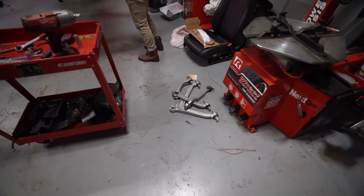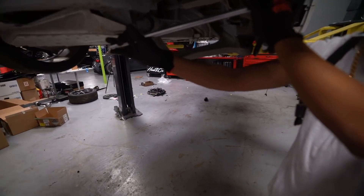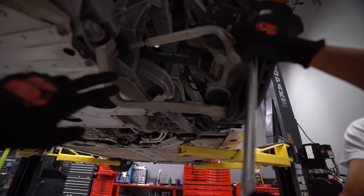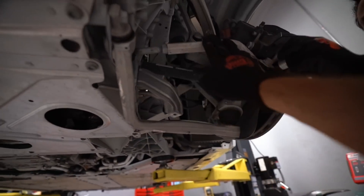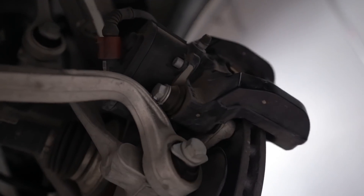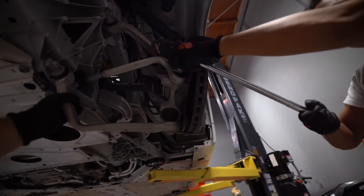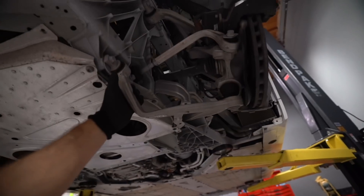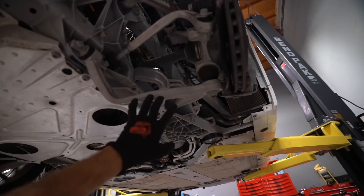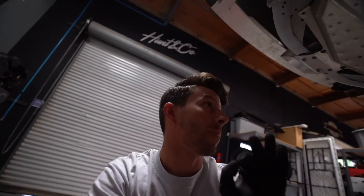Moving to the rear of the car — we have a few new arms, but after looking at it more carefully, I don't think we need to replace everything I originally thought. The lower control arm is obviously destroyed, and the toe arm is also obviously destroyed — you can actually see it hitting the rear parking brake caliper. Getting this off is going to be tricky because we're limited in certain areas, unlike the front. In a perfect world we'll just drop the lower control arm, swap it, and we should be good.